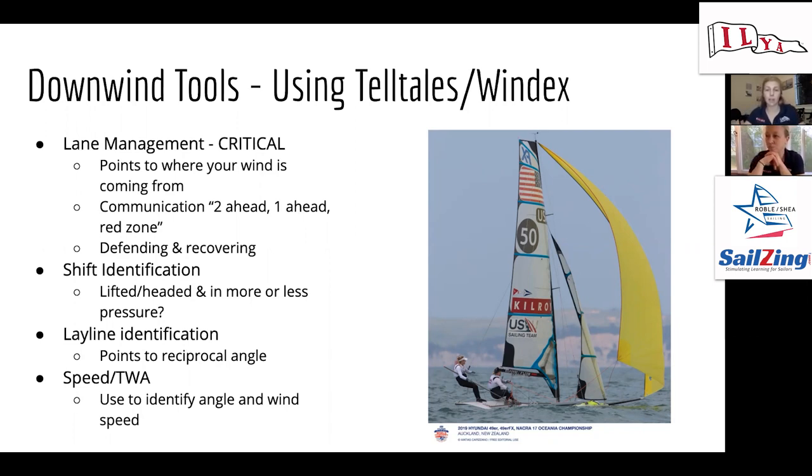Telltales help with shift identification — knowing if you're lifted or headed and in more or less pressure. There's a cool video on the Sailsing website about different kinds of telltales on the shrouds — using yarn to help more with the wind, and a different type for understanding shifts. Telltales are also very helpful for lay line identification: they point to where you'll be jibing to on the other board. And they help with speed and understanding your wind angle. It's an awesome tool to use.